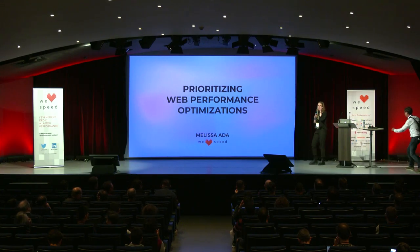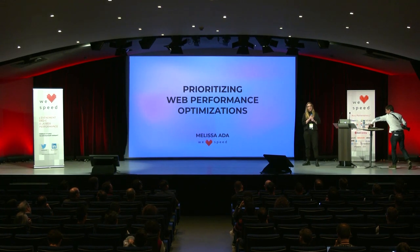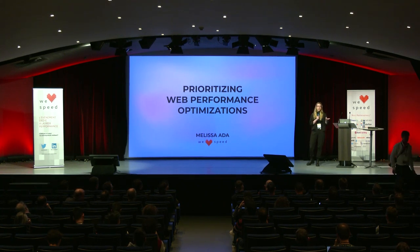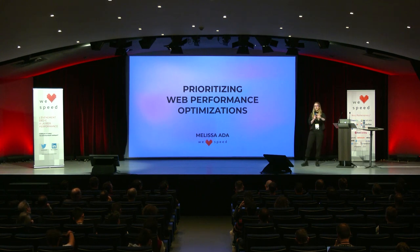Hey everybody, how's it going? My name is Melissa Ada, and today I'm going to be talking to you about how to prioritize your web performance optimizations. One thing that I always hear is: I really want to work on web performance, but I have this whole product to build or maintain. So how do I do that? I'll be talking to you about that today.